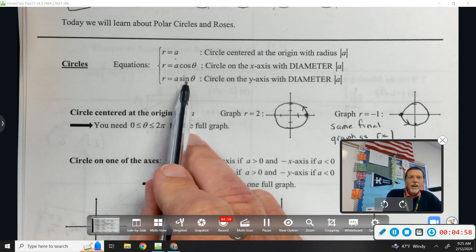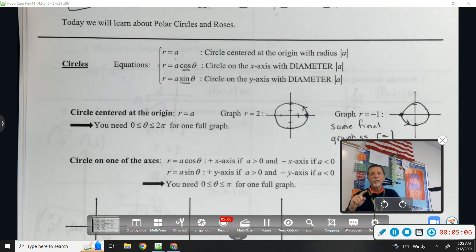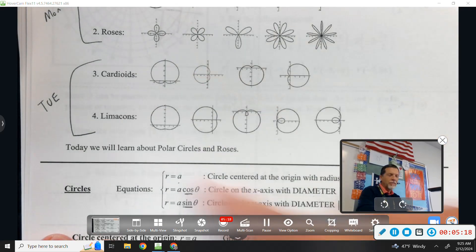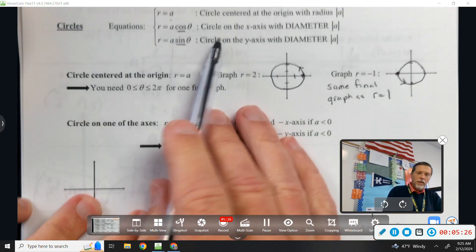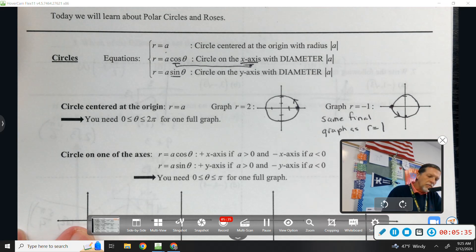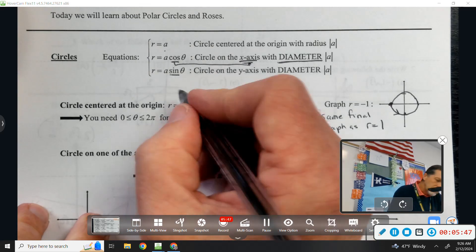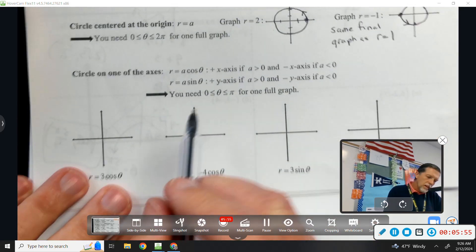For the cosine and sine circle forms: think back to the unit circle — cosine normally goes with x, and sine normally goes with y. That same thought process carries through all of these graphs. So r equals a·cosθ is a circle on the x-axis, because cosine goes with x, with a diameter of a. Be careful: for r equals a, that 'a' is the radius, but for the cosine and sine forms, a is the diameter.